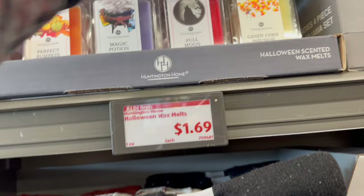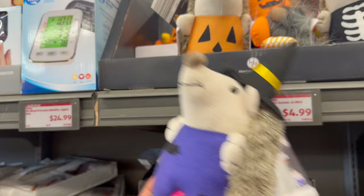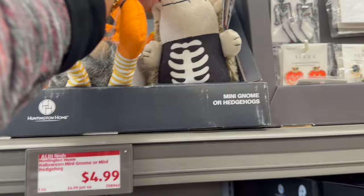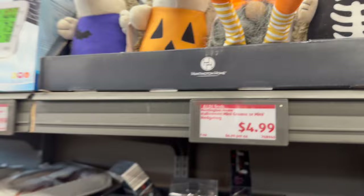And I have not seen these before — for $4.99, the Halloween mini gnome, the Halloween hedgehog — four dollars and 99 cents, they're so stinking cute. And then they have the gnome and the skeleton — oh my gosh, look at this one. These are really, really cute this year.